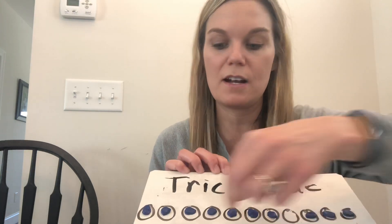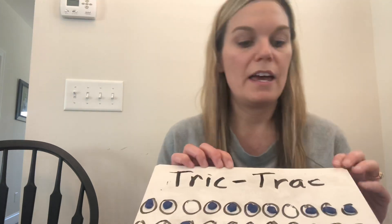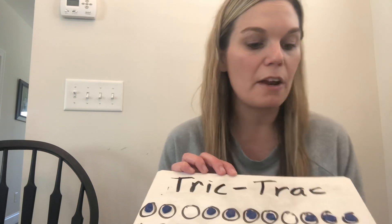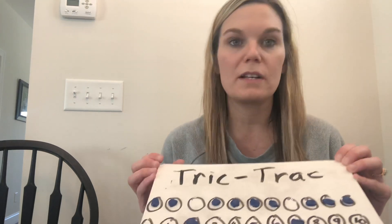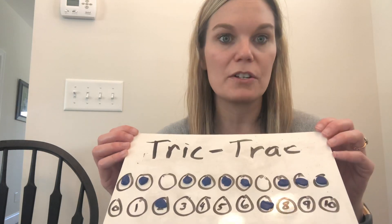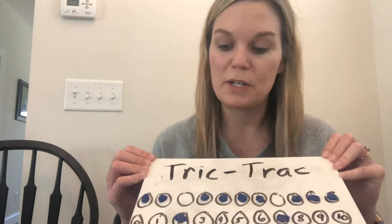I think I'm going to do 7 and 2, so I'm going to move that down there, and that down there. Then I'm going to roll again. This time I got a 4 and a 3, so 4 plus 3 is 7. Now for this one, I already have my 7 covered, so I cannot choose to put it on the 7.